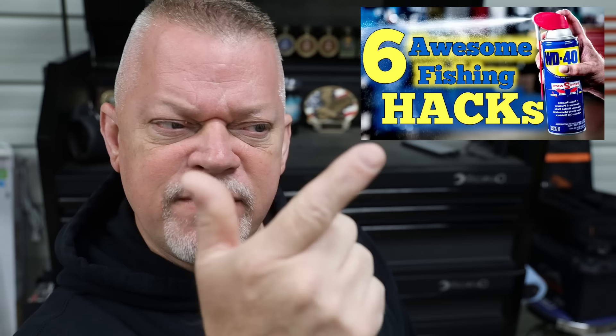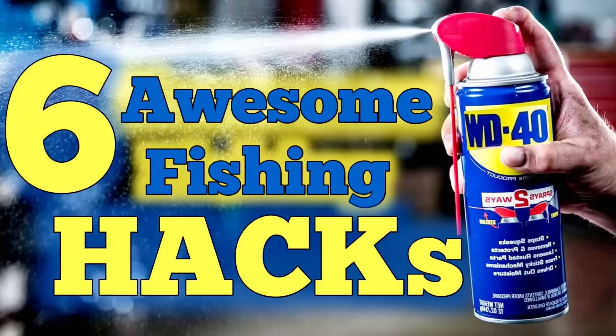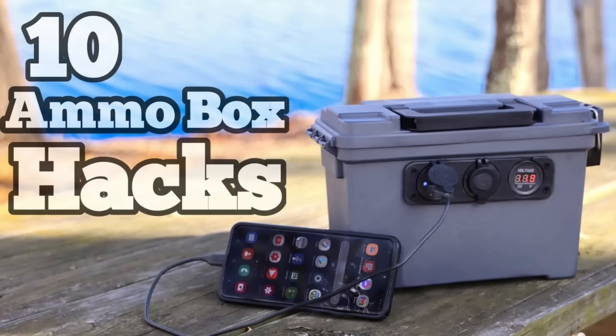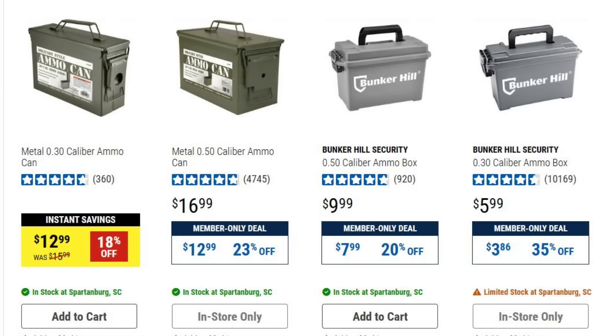Number fourteen: You can get WD-40 at Harbor Freight — I'm just gonna leave that right there. Number fifteen: You can get ammo box cans at Harbor Freight. Do I need to say anything else? I've got a video on that. Ammo box cans — just saying.